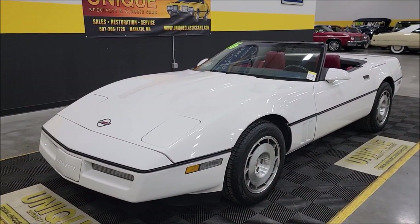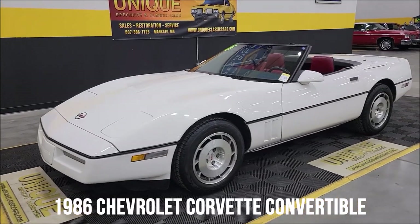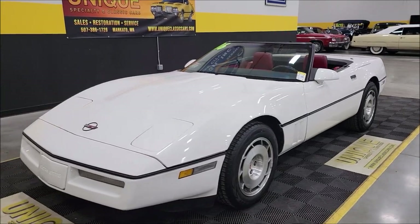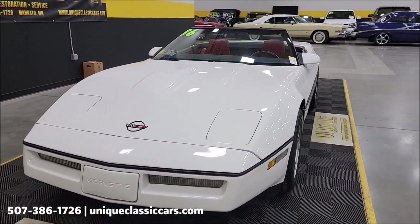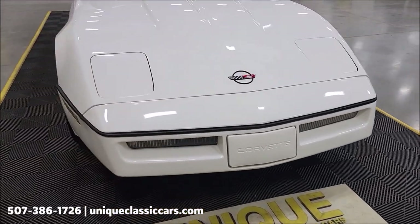C4 Corvette here at Unique Specialty Classics — 1986 Chevrolet Corvette convertible. Tune port injected motor underneath the hood, 5.7 liter 350 V8 paired up with an automatic transmission with overdrive. Bright white in color.